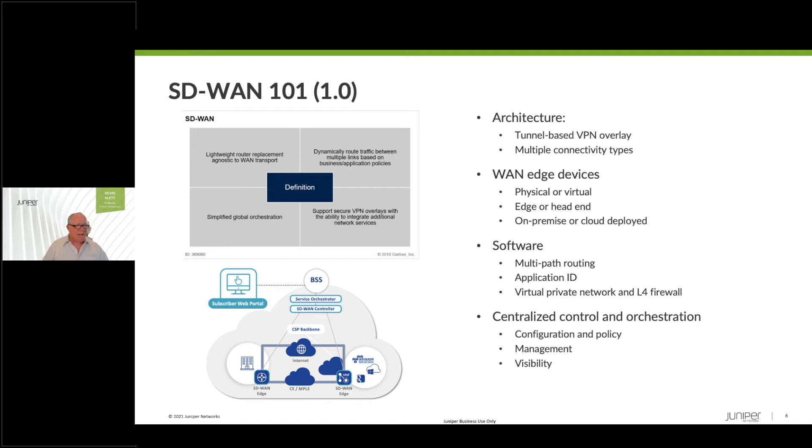All of this is tied together by centralized control, orchestration, and management to provide central configuration, policy management, and visibility across the network. This is the basics of SD-WAN 101.